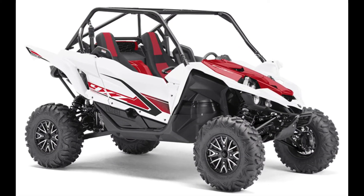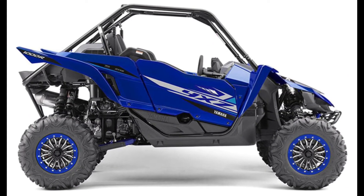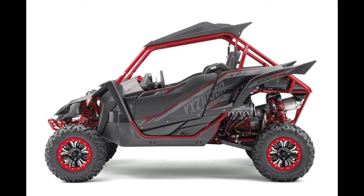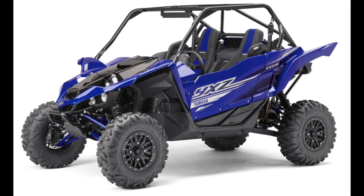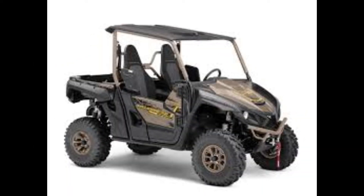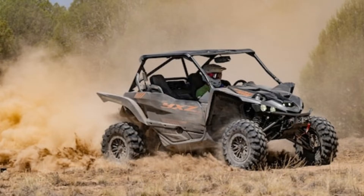Yamaha's entry-level recreational side-by-side is the Wolverine X2 808. The Wolverine X2 is powered by an 847cc parallel twin engine, which is paired with an Ultramatic CVT transmission. Anything but basic, this UTV also features locking differentials and Kybe piggyback shocks. Front wheel travel checks in at 8.7 inches and the rear features 9.3 inches. Opting for the XTR package adds 27-inch GBC Dirt Command radial tires, a heavy-duty Warn VRX 45 recovery winch, a rear-view mirror, and a stylish paint and graphics package.